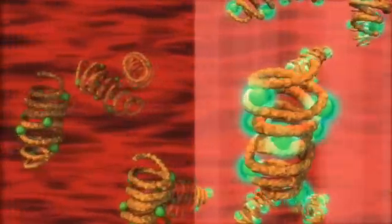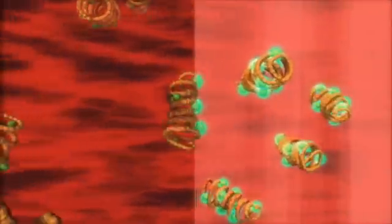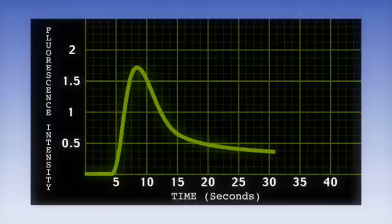The dye bound to blood protein is eliminated by the liver, allowing the measurement to be repeated as frequently as every five minutes. Absolute cardiac output, stroke volume, and blood volume are calculated from the recorded fluorescence trace using the well-established dye dilution theory.